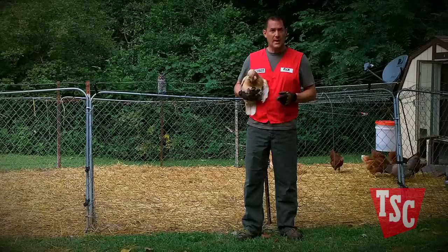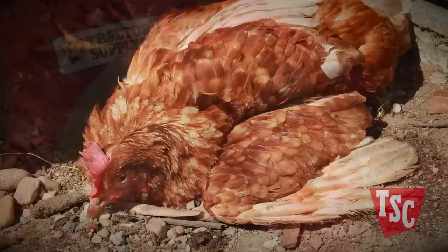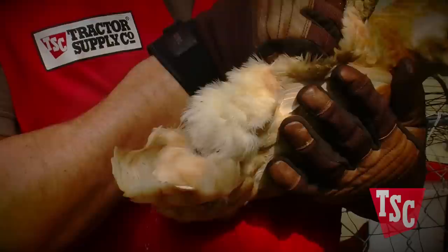Two of the most common categories of external parasites you're likely to encounter when raising chickens are mites and poultry lice. Mites are nearly microscopic, but they can sometimes be seen with the naked eye along the shafts of the feathers or on the underside of the roost.